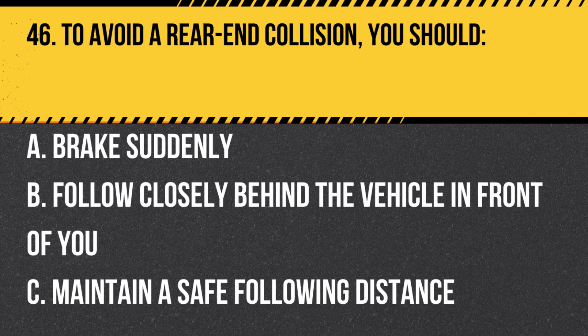Question 46. To avoid a rear-end collision, you should: A. Brake suddenly. B. Follow closely behind the vehicle in front of you. C. Maintain a safe following distance. Answer: C. Maintain a safe following distance. To avoid a rear-end collision, maintain a safe following distance from the vehicle in front of you, allowing you time to react if they suddenly brake or slow down.